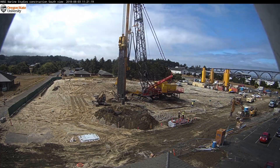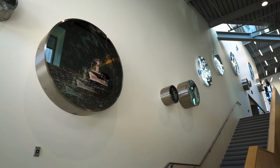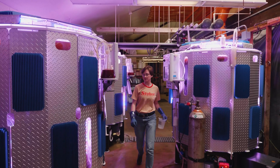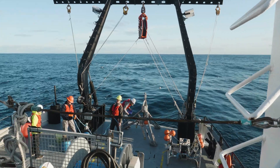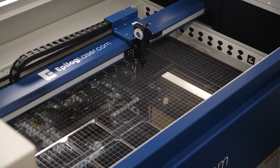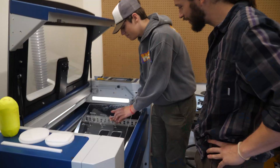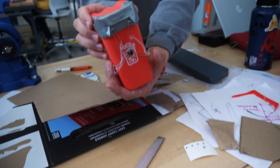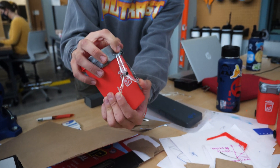With our new marine studies building, our innovation lab allows us to really start bridging with engineering, physics, and having instruments out in the ocean. All that is basically happening right now here at the Marine Science Area. The point of the innovation lab is somewhat of an unknown space, because it's the ability to come in and create something that doesn't exist.